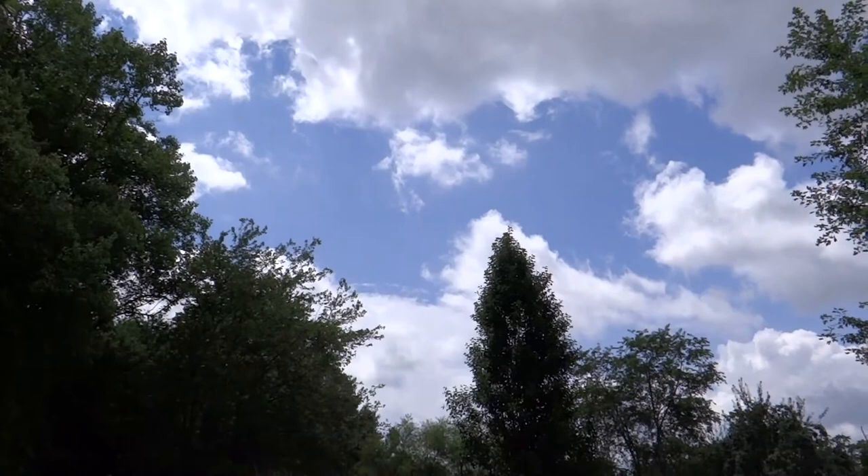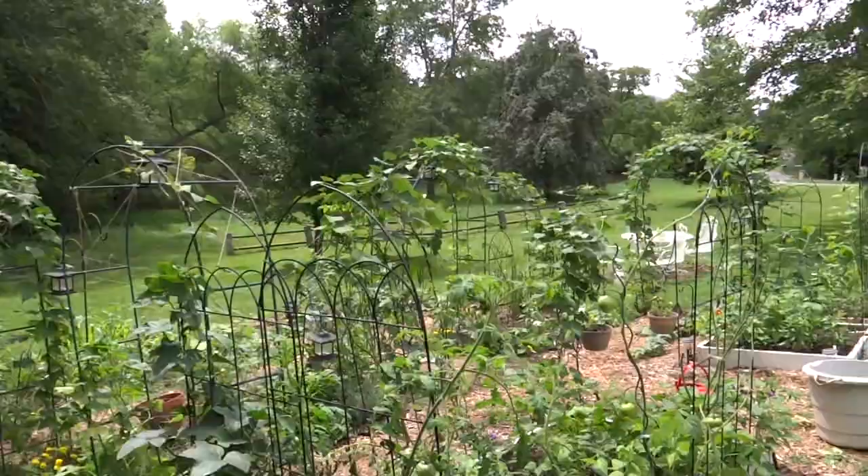It is a pretty day, a little overcast. I thought I would walk through here and show you guys how the garden's doing.